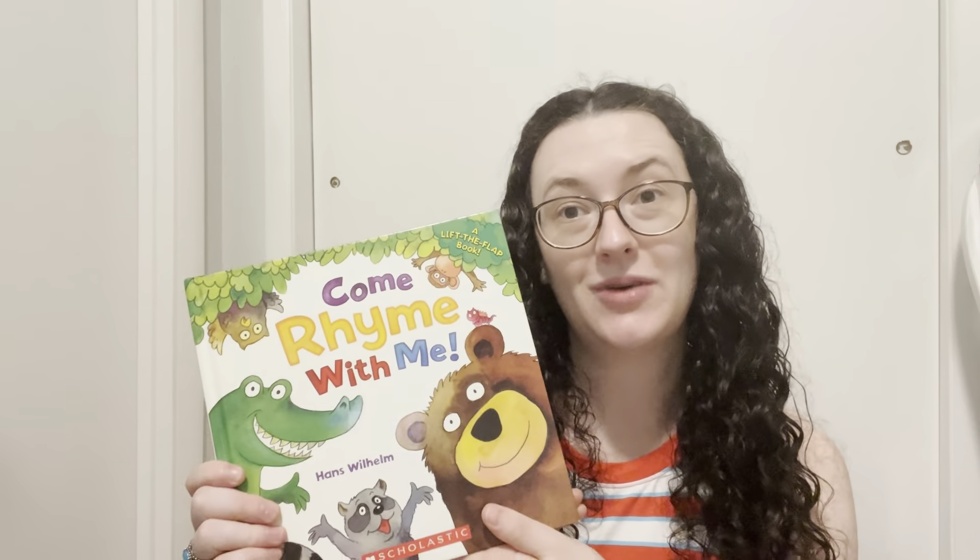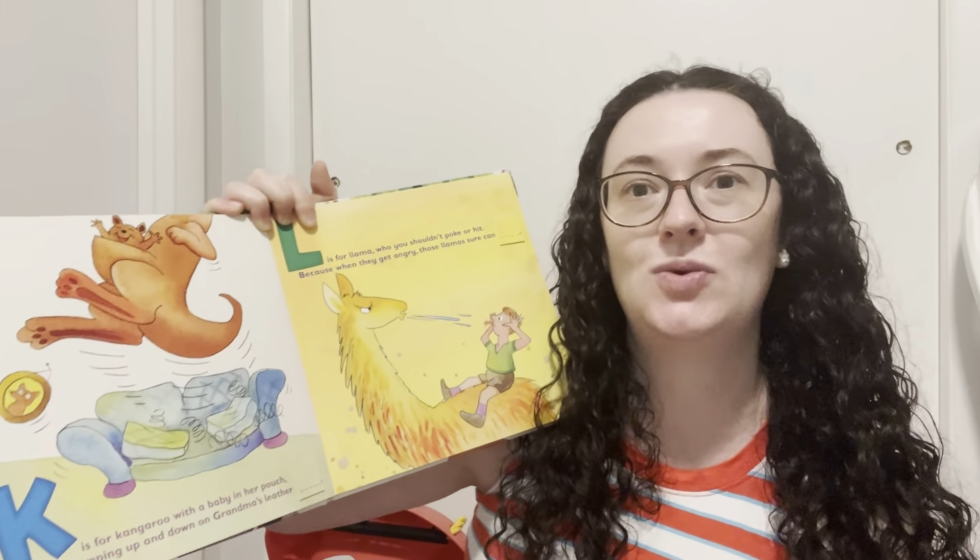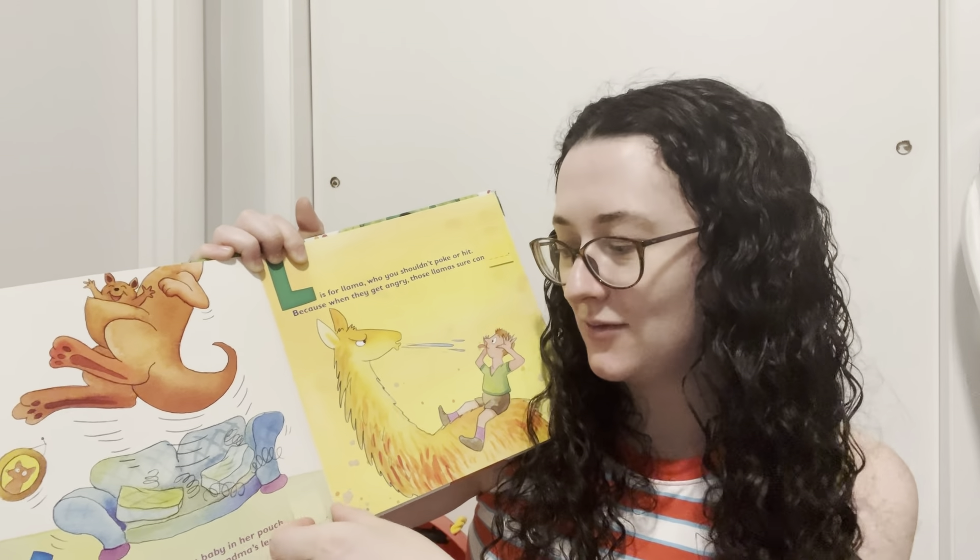Come Rhyme With Me - this is a lift-flap book and really awesome because the last words of the sentence are covered up. The kids try to guess along with you using context clues to predict the next word - like 'K is for kangaroo with a baby in her pouch, jumping up and down on grandma's leather,' and what rhymes with pouch is of course couch. Very good for using context clues to anticipate what comes next. The Night Before Summer Vacation, Over and Under the Snow - a book about hibernation. Town Mouse and Country Mouse - a classic. My mom used to have this. Terrible Tyrannosaurus - all about T-Rexes with little facts, things little boys like to learn about.